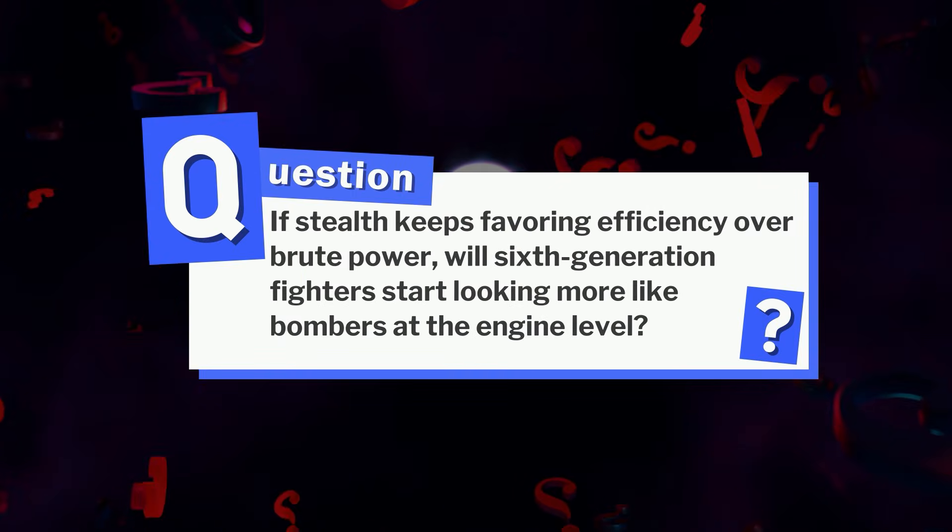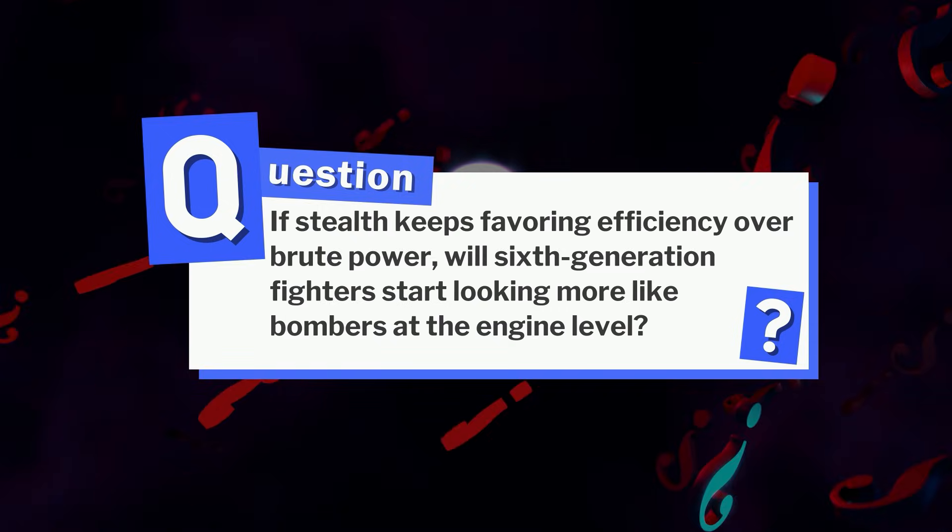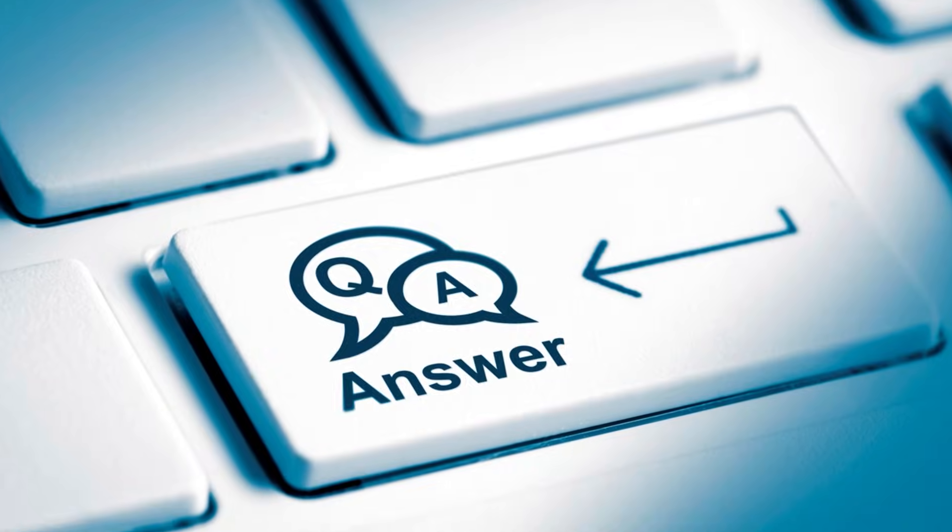If stealth keeps favoring efficiency over brute power, will sixth-generation fighters start looking more like bombers at the engine level? Let us know your insights in the comments below.